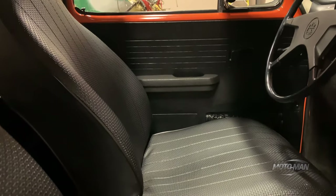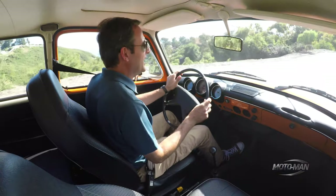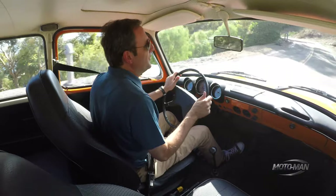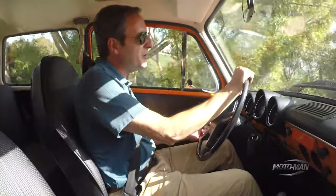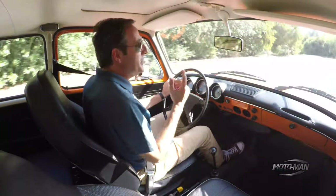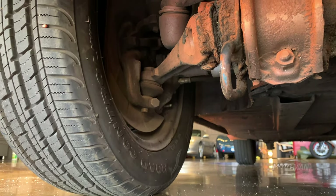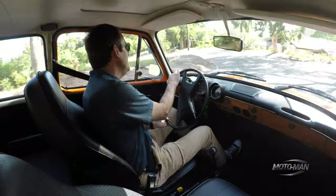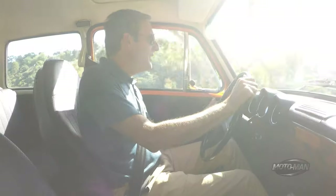The ride quality in this thing is pretty good — partly because you really can't get in trouble with that little horsepower, but also because of the suspension. It's better than you'd expect from something designed in '61. It's not agricultural — it is independent all the way around, torsion bar all the way around, and there's even an anti-roll bar in the front, so you can actually go around corners at manageable speeds.